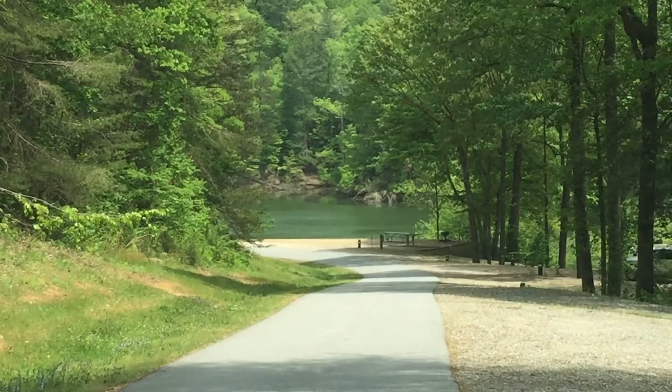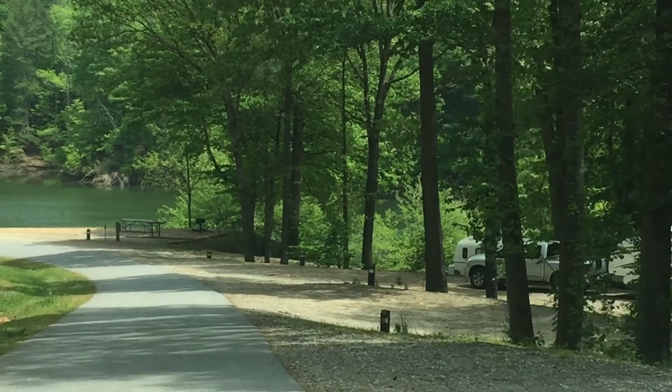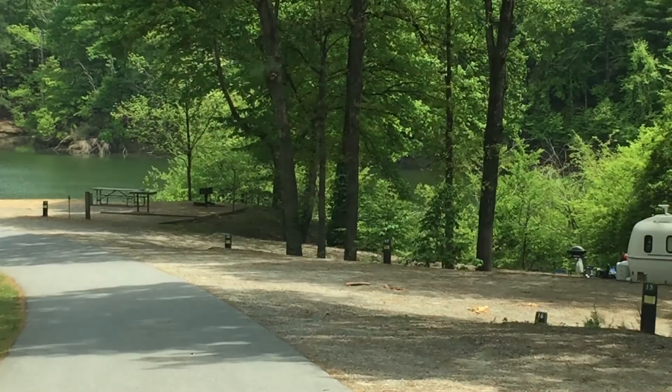Now we're going down this hill and on the right are numerous large, long, deep campsites. You'll find a lot of fifth wheels. People that come together — if you've got two fifth wheels, they can park side by side there. Great place.